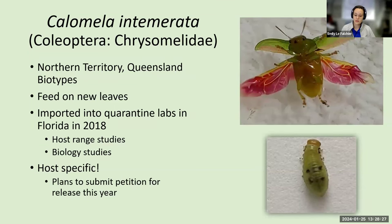This insect is extremely host specific and we're hoping to submit a petition for their release later this year. Unfortunately, that doesn't mean we send an email and two days later get the thumbs up from the federal government — they move at their own speed. A more reasonable timeline for release of these agents is 2026 or 2027. But we are doing our due diligence to make sure it's safe, and the government is doing their part, looking over all of our testing and making sure we've dotted our I's and crossed our T's.